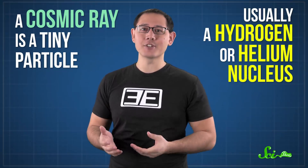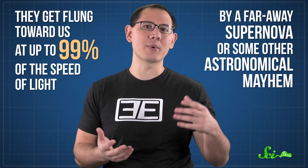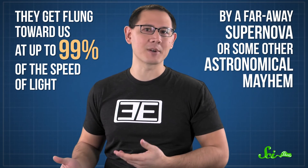These intergalactic visitors can wreak havoc on electronics, and they're playing an ever greater role in how computers are designed. A cosmic ray is actually a tiny particle, usually a hydrogen or helium nucleus, and they get flung toward us at up to 99% the speed of light by a faraway supernova or some other astronomical mayhem.